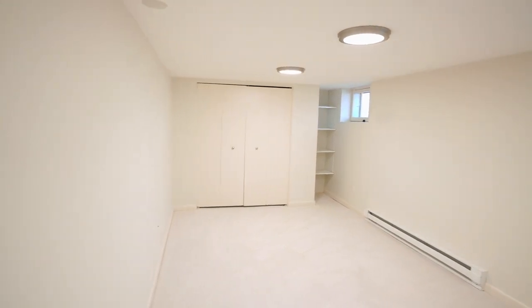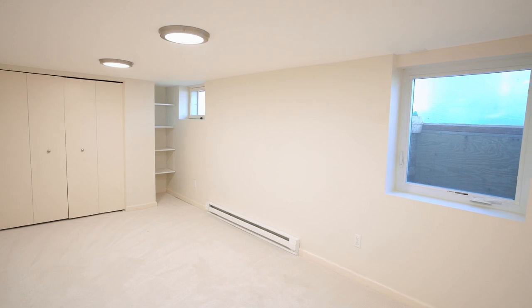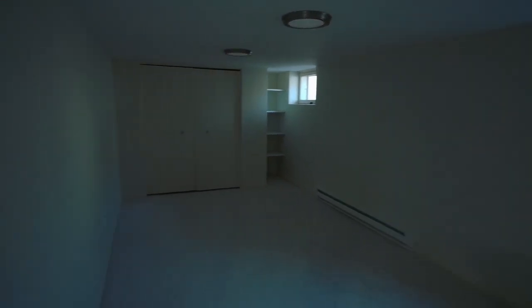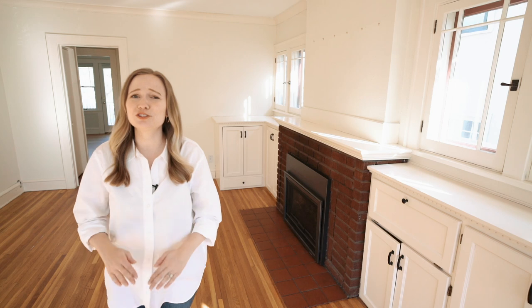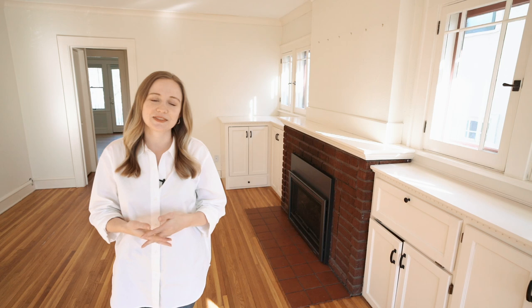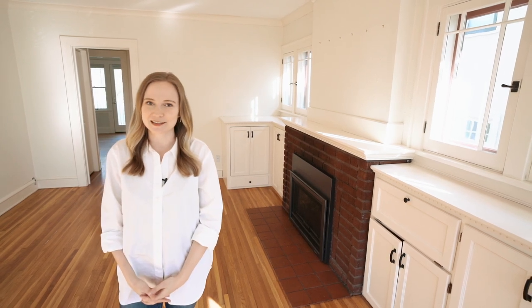I will say this house is definitely more than we need, just the two of us, but I think we're gonna have fun with it, and it also gives us space to eventually someday grow. So that is our new home, and we are just so excited. We feel so lucky to be here. Empty house tours are a thing, right? At least I've enjoyed those on YouTube, so I thought I would share it with you guys since this is so new and exciting for us. Thank you so much for watching, and I hope to see you in the next one. Bye!